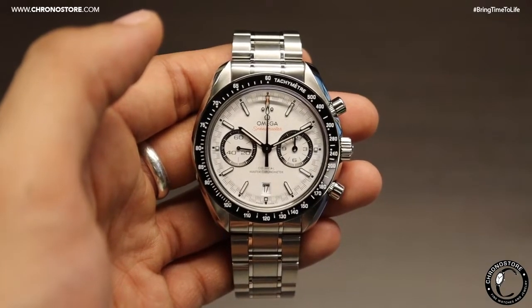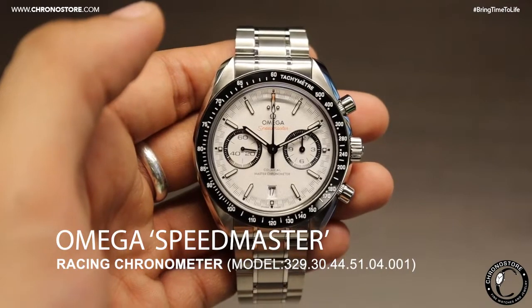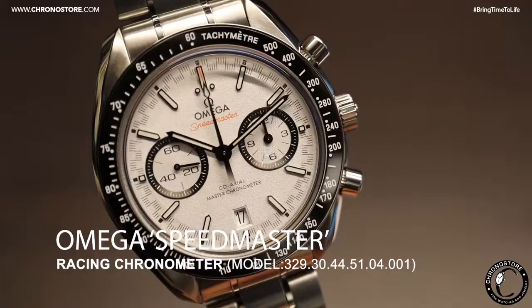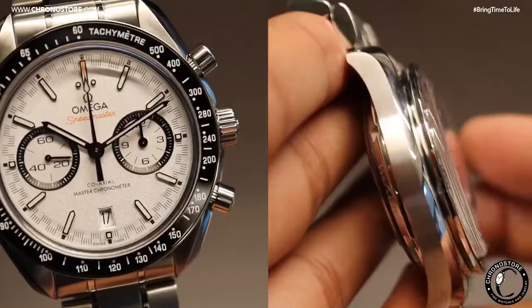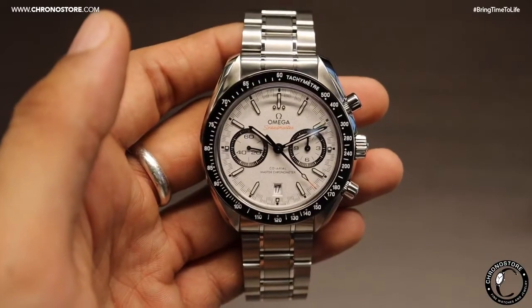Hey Chronostorians, I'm Christian Taylor and today we're taking a look at an Omega Speedmaster Racing Chronometer, a handsome stainless steel men's watch featuring a 44.25 millimeter round shaped case with high polish and satin finished accents throughout its design.